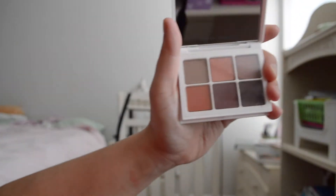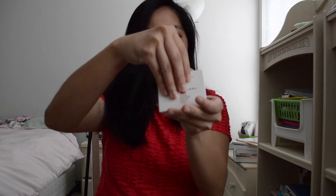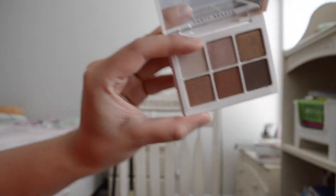Look at all these beautiful shades. Then I got this Fenty Beauty by Rihanna three-in-one true neutrals Snap Shadows. Look at how pretty these are. Beautiful.